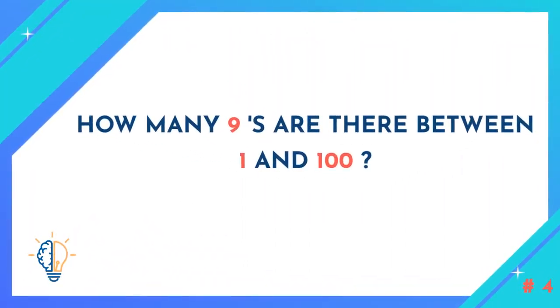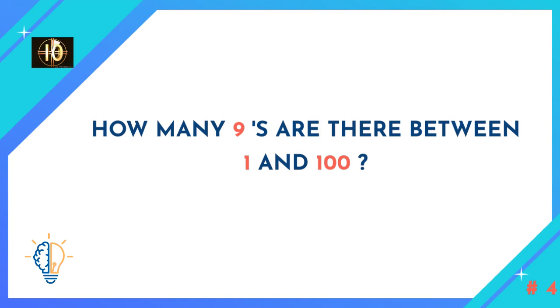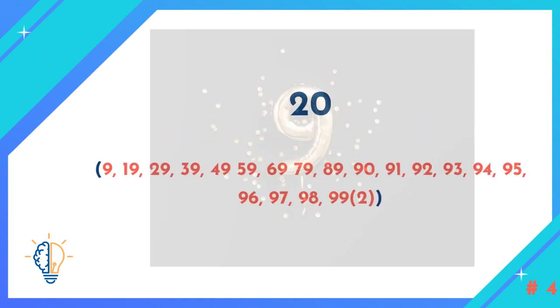Question number four: How many nines are there between 1 and 100? The answer is 20.